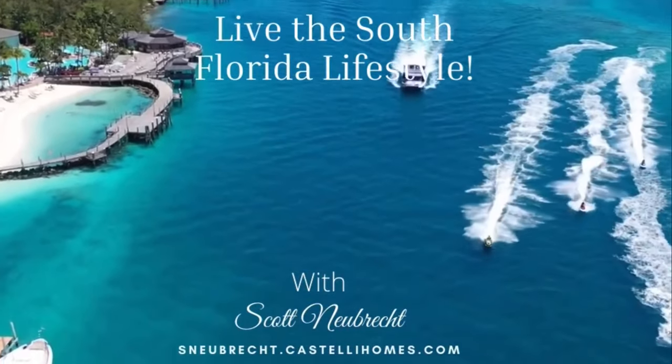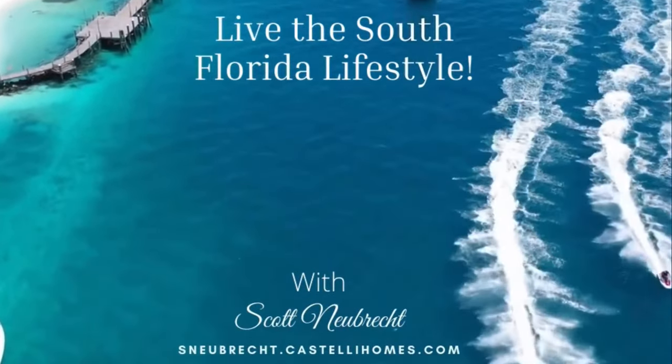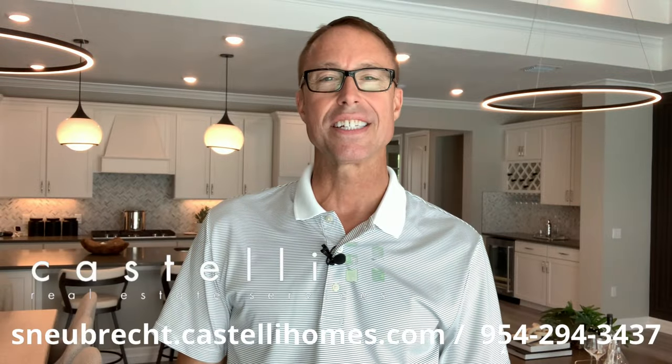Are you moving to the Fort Lauderdale area and new construction is what you want? Stay tuned, I've got you covered. Hi, Scott Newbrecht here with Costelli Real Estate Services in Fort Lauderdale. Join me today while I tour the Pulte-built community of Oaktree, and it starts right now.